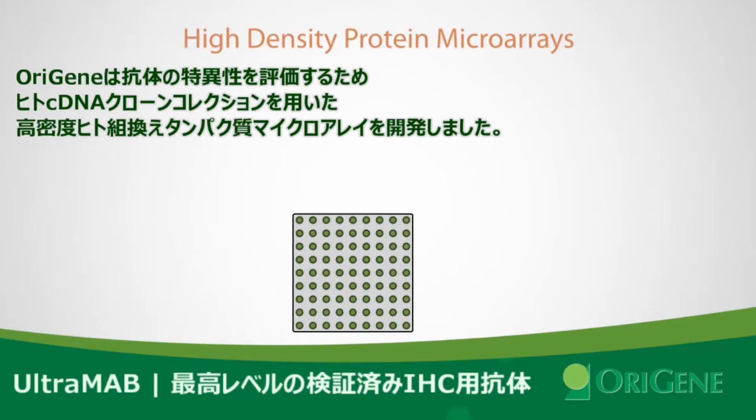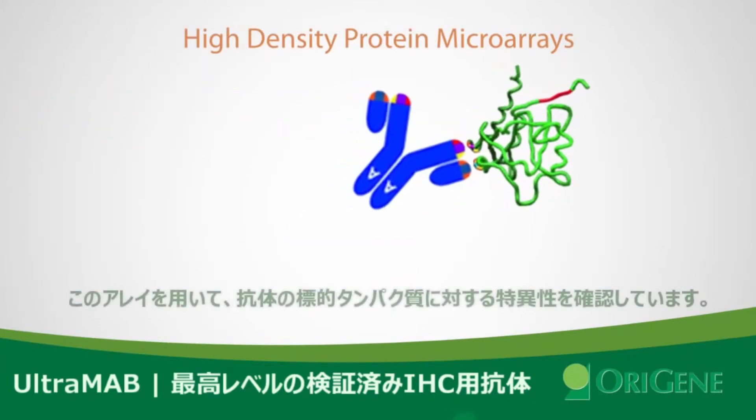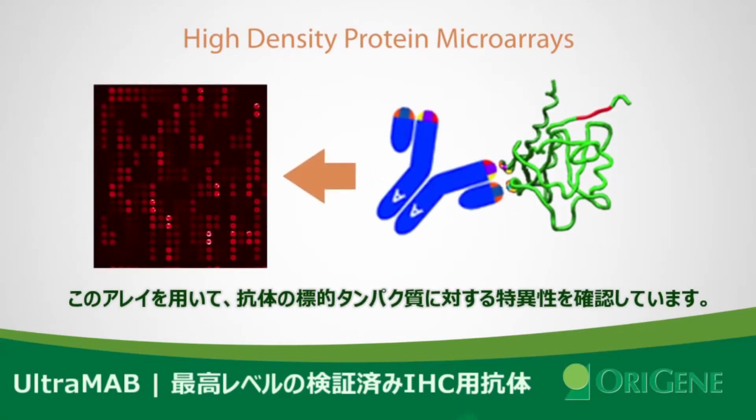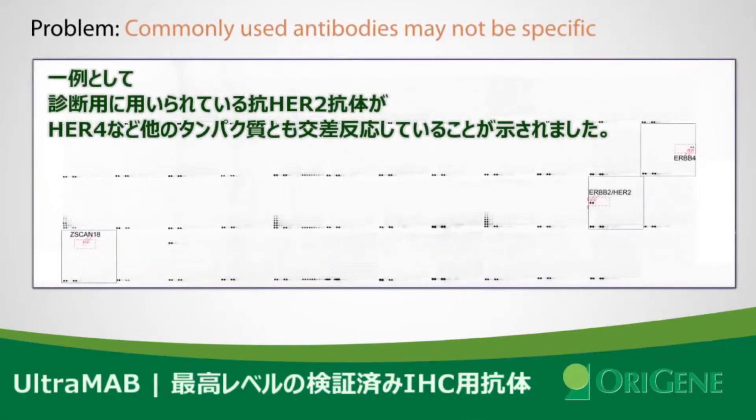Each dot on the microarray represents a unique recombinant human protein. Antibodies are tested on this array and signals of interaction are analyzed to determine if the antibody is truly specific to a particular protein.